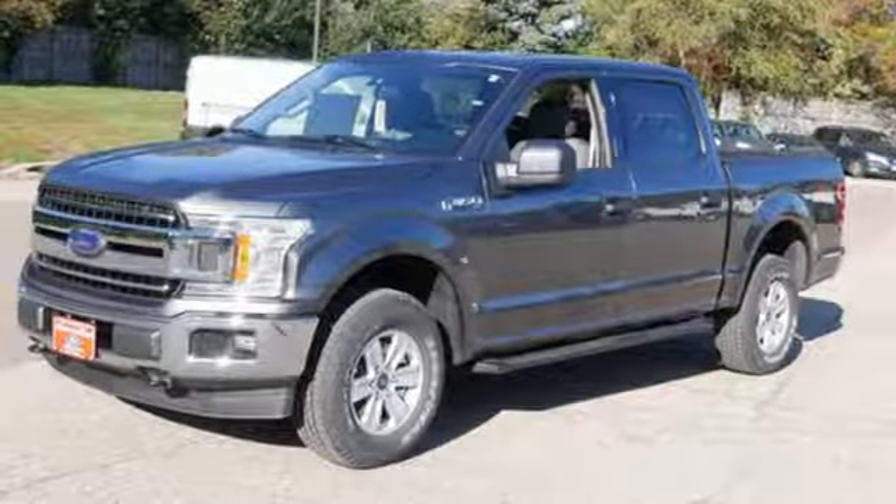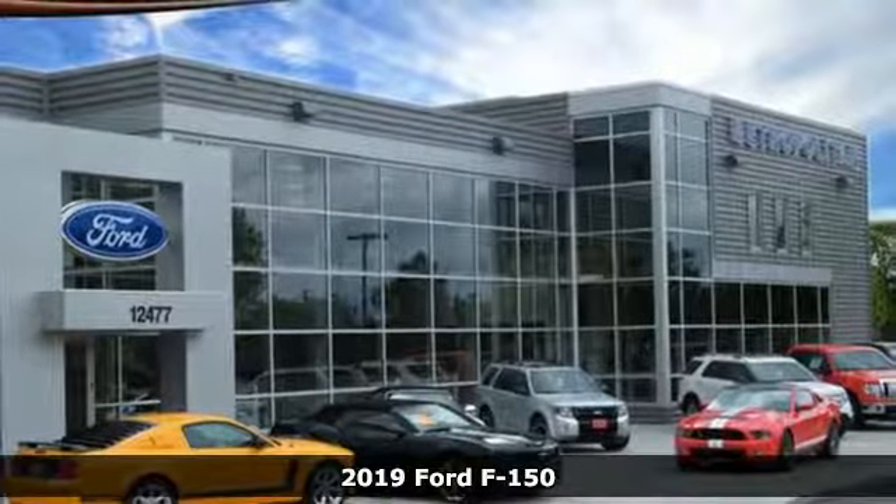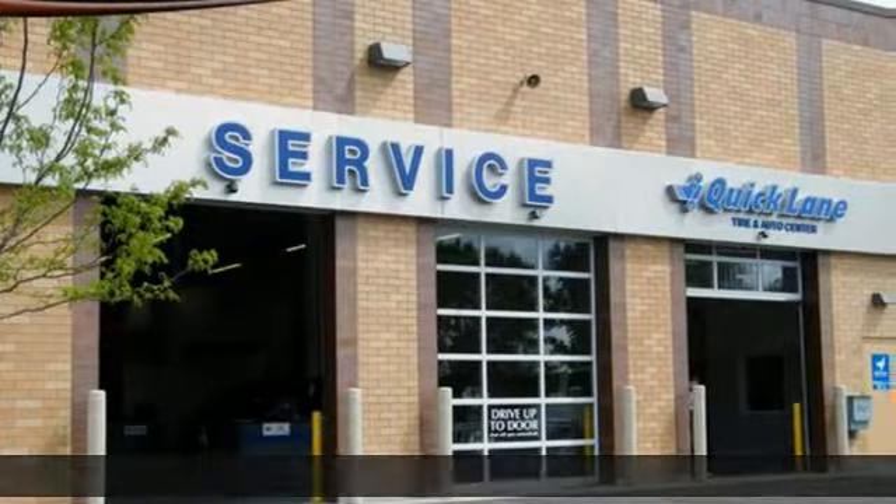It's a new 2019 Ford F-150. Job after job, this truck is always ready for the next project. It comes with all the amenities you need.